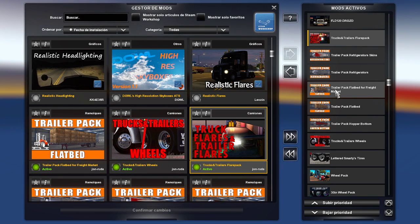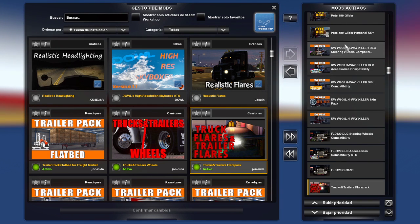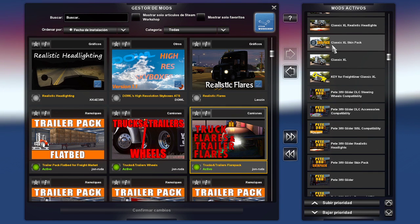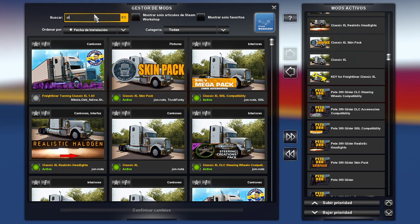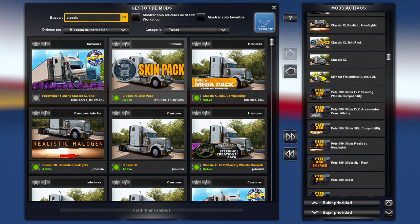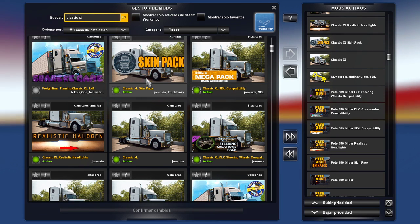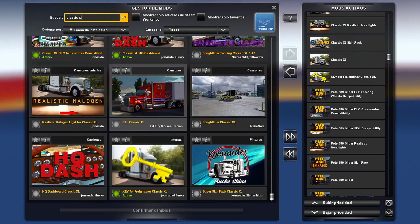Estos camiones yo los tengo en un perfil diferente porque a veces chocan con otros. Me he fijado que, por ejemplo, si subes un mod de otro truck del Peter 389 o del Classic XL de otros modelers, siempre te va a dar la opción del que esté más arriba, entonces eso puede dañar el mod de abajo o se puede crashear el juego. Dentro de las cosas que he estado haciendo en los últimos meses es armar toda la información, ver con cuáles son compatibles, entonces decidí hacer un perfil por cada modeler.